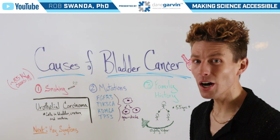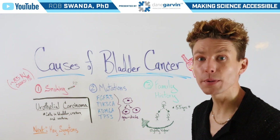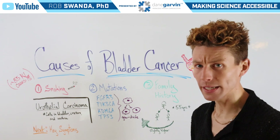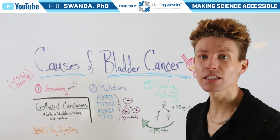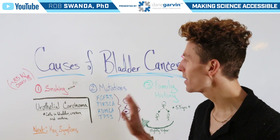One of the primary causes is actually smoking. Smoking gets a reputation associated with lung cancer and other respiratory conditions. However, due to those harmful carcinogens, they can affect a variety of different places throughout the body, including the bladder.